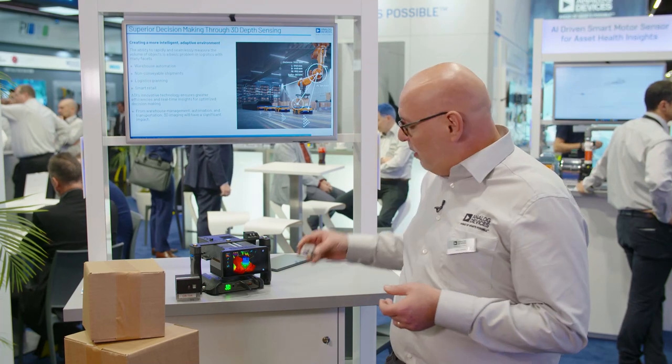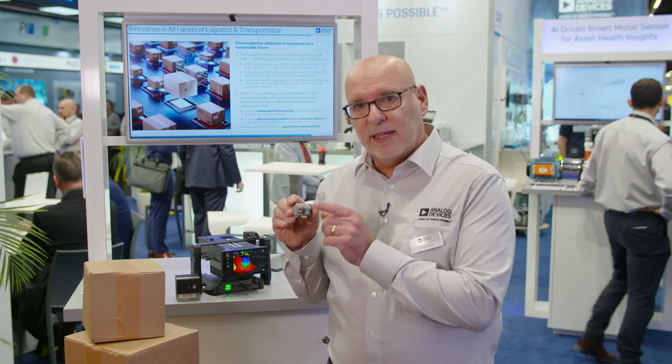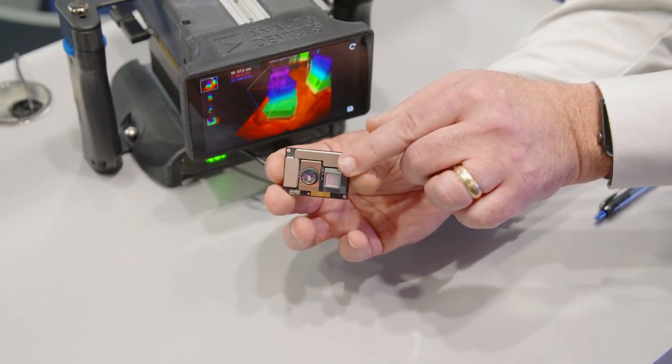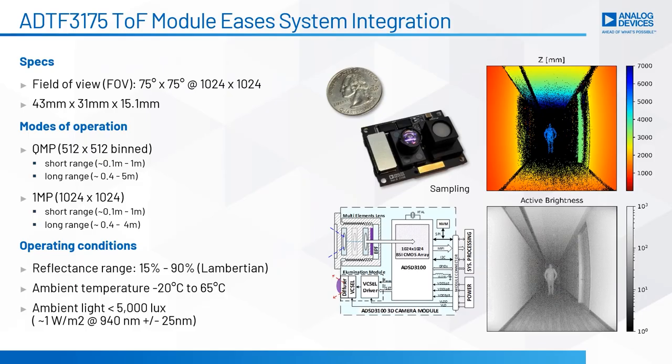Today I'm showing how our time-of-flight sensor basically uses an illumination circuit to flood the scene with infrared light, and then uses a high-resolution sensor — in this case we have a one megapixel sensor —